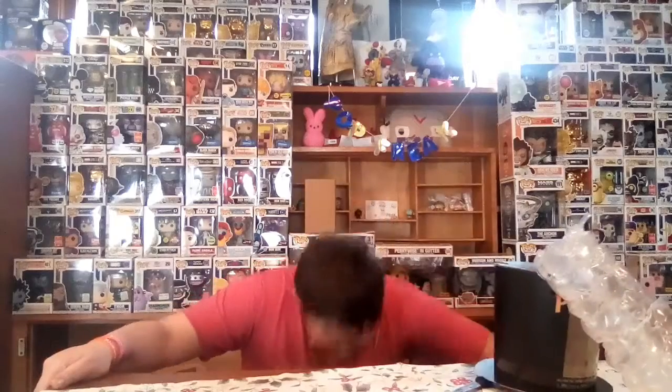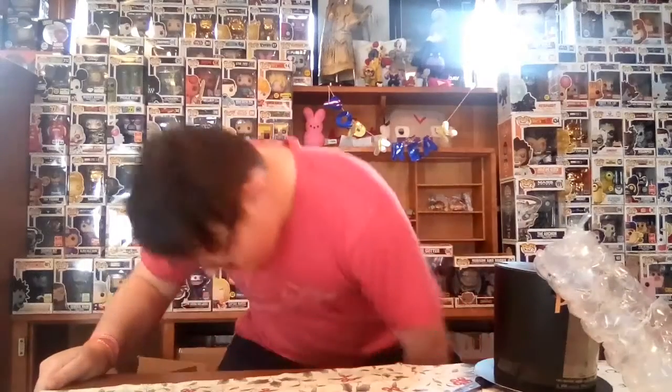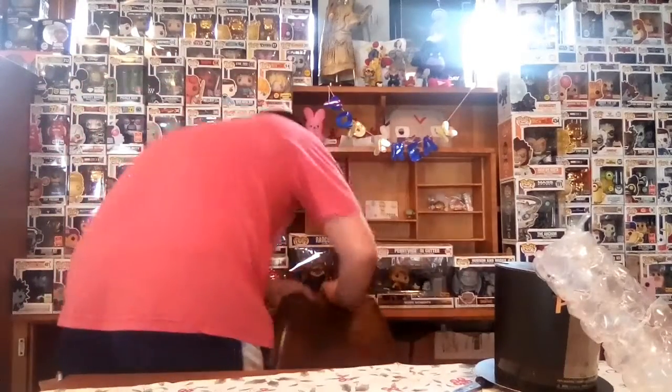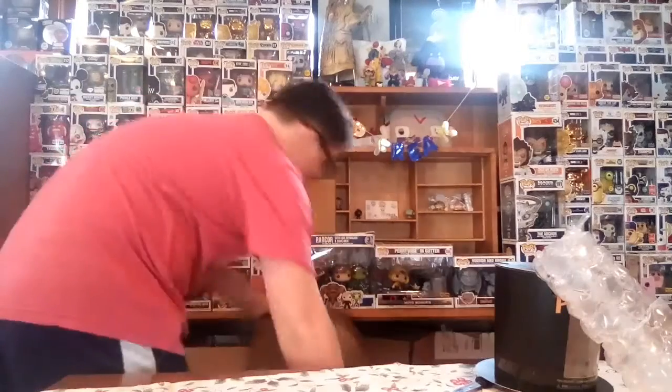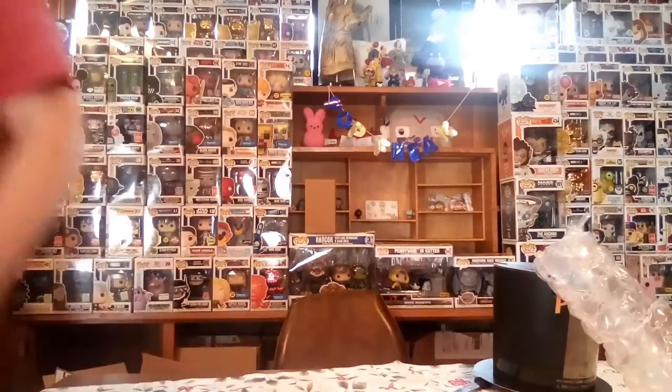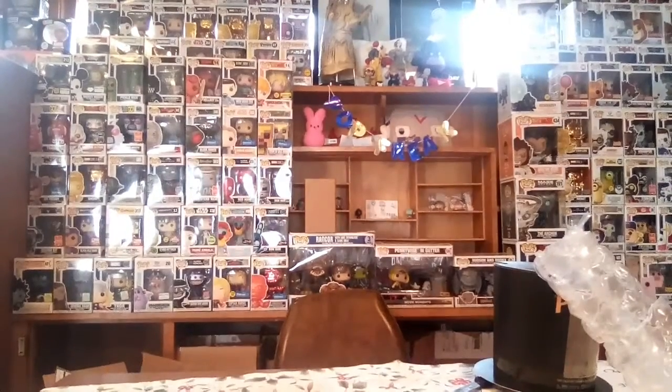Oh my god, my chair is gonna break! My chair is gonna break — I'm just gonna keep it back. Actually guys, I'm gonna pause this video because I need to get a new chair.